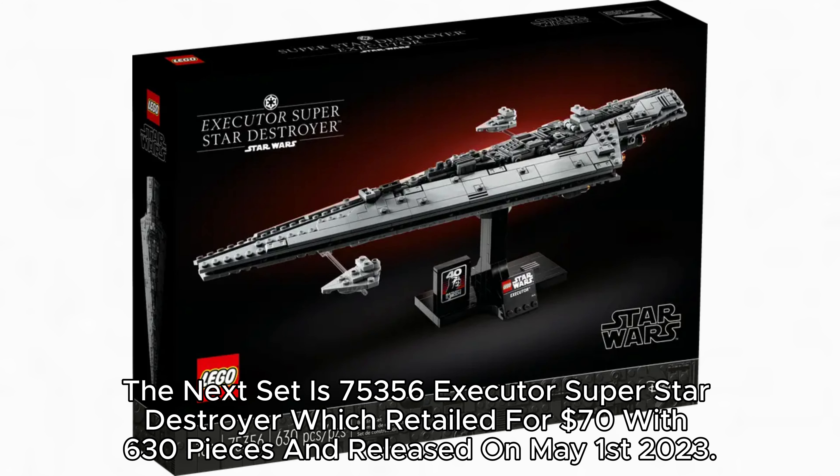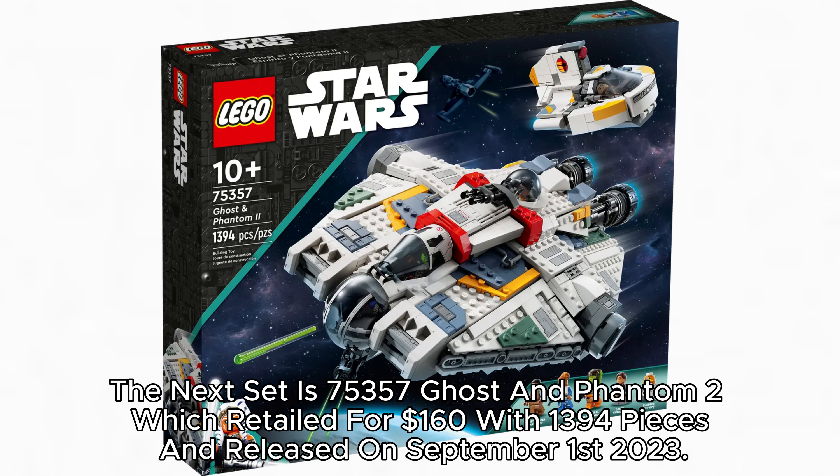The next set is 75,356 Executor Superstar Destroyer, which retailed for $60 with 1,390 pieces and released on May 1, 2023.